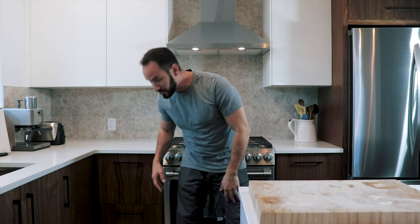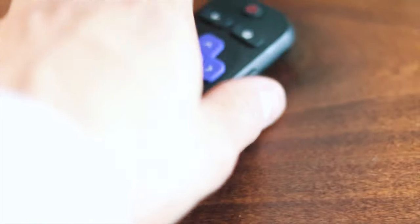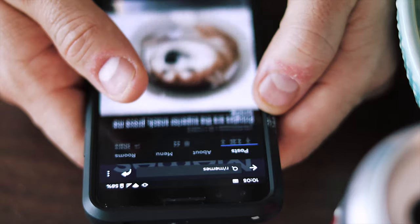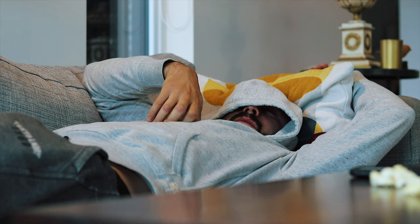What's going on guys, welcome to the kitchen episode! We moved in about three weeks ago and we've been extremely busy.